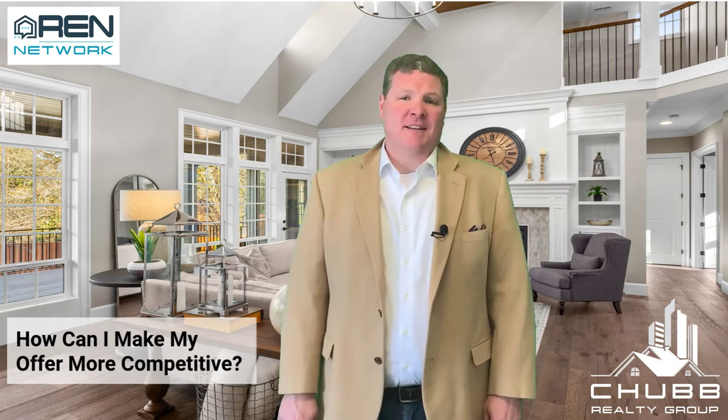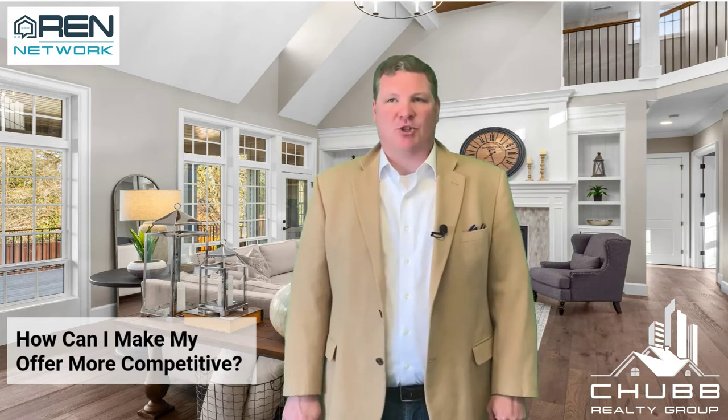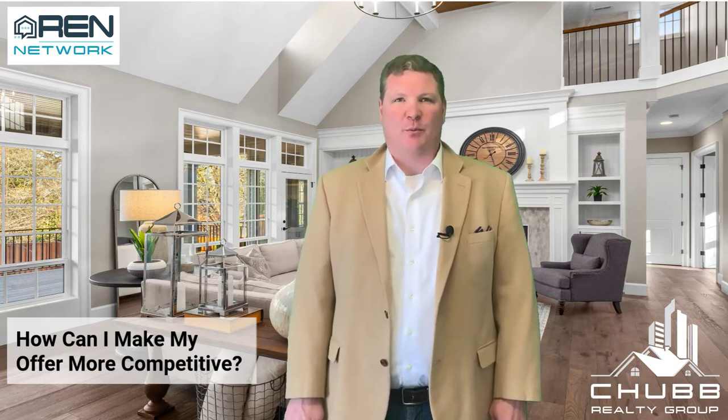Hi, I'm Jeff Chubb with REN Network, and today I'm talking about the Buying Power Checklist. Ultimately, how can you make your offer more competitive?